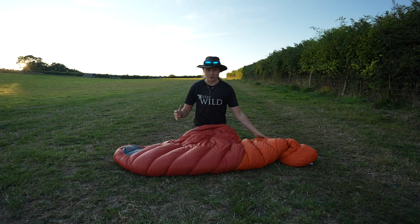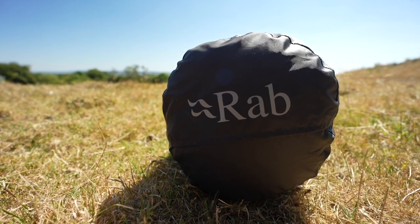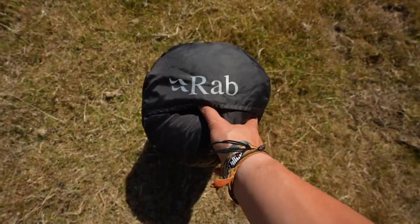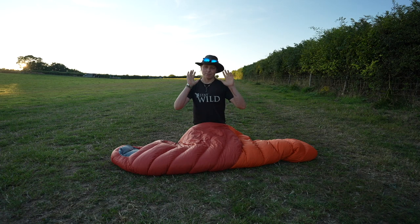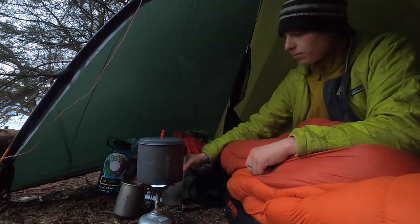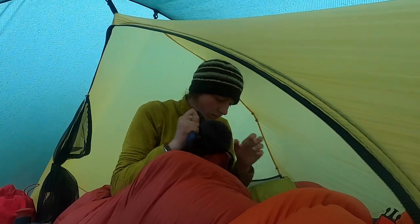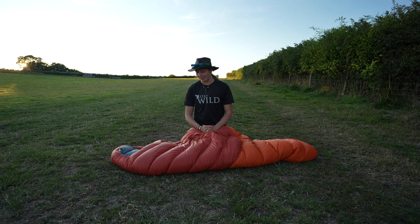It does come in a stuff sack, but it's not in it right now — I wanted to get it out to show you because it's nice and orange. Now I don't think the colour should be a buying factor, but as somebody who spends a lot of time out and about on the trail, when you've done back-to-back miserable days, coming into a tent with lots of colour is just a really, really nice experience. The orange here just ticks the box for me.